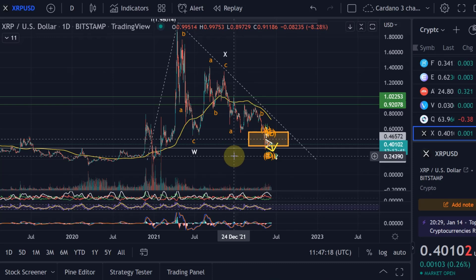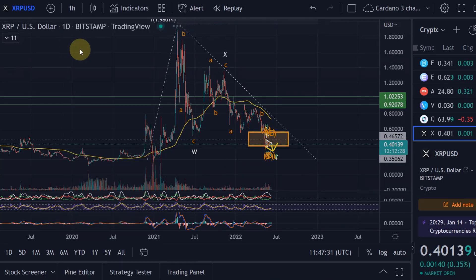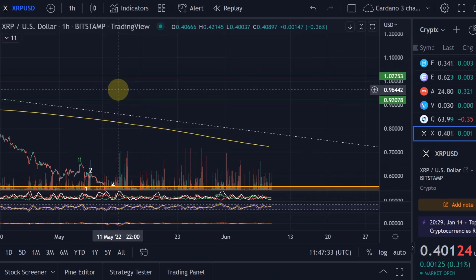But from the moment those requirements were fulfilled, we could say that XRP has fulfilled the minimum requirements and that at any point in time the price can now move up. Do I believe it at the moment? No, not yet.